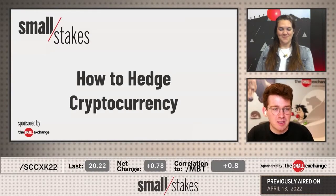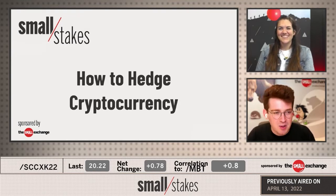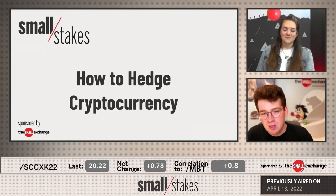How to hedge cryptocurrency. We've got Katie McGarrigal — she's hedged plenty of positions with futures in the past. If you're new to futures, new to hedging in general, maybe you're a crypto hodler or you're just looking at investment in the space, this is going to be a fun one.